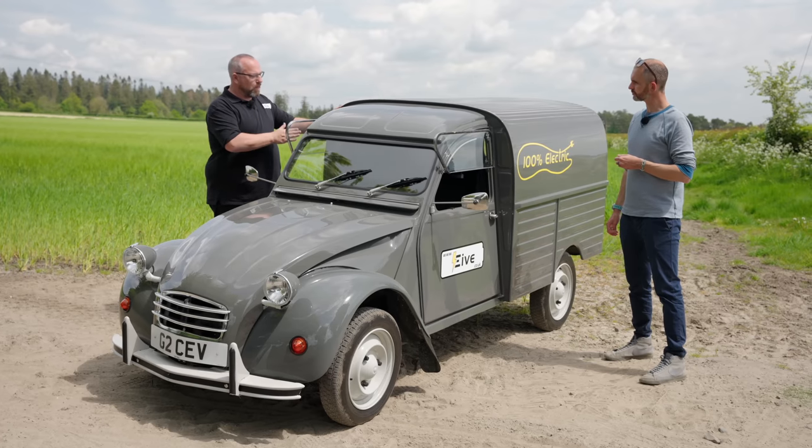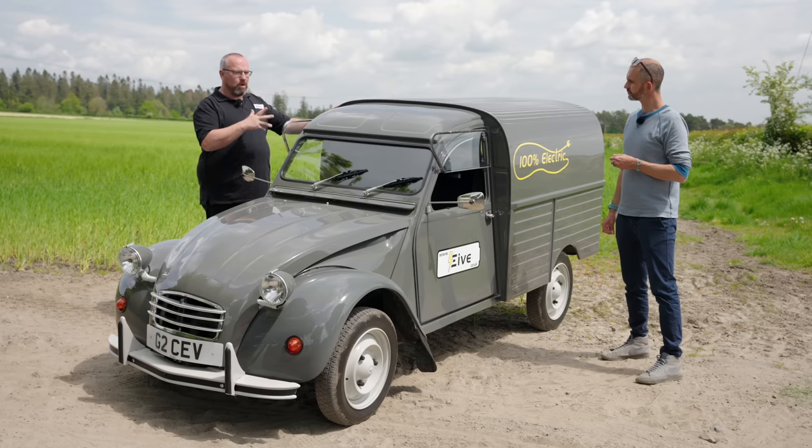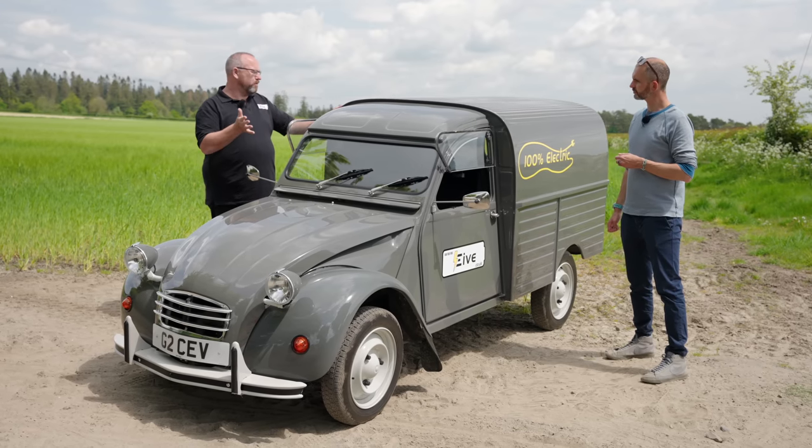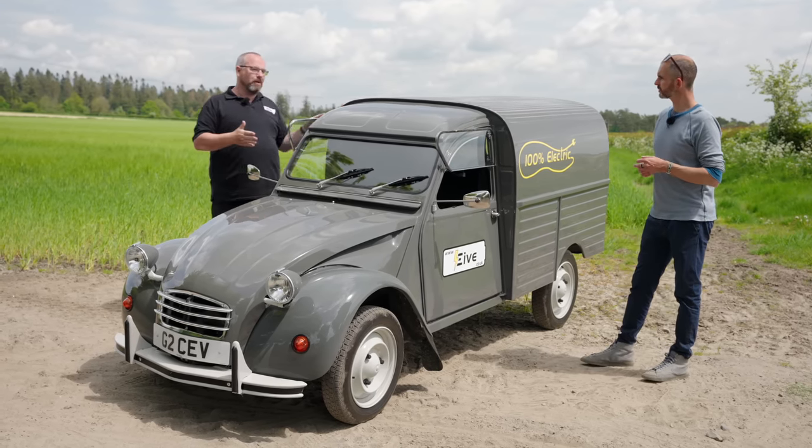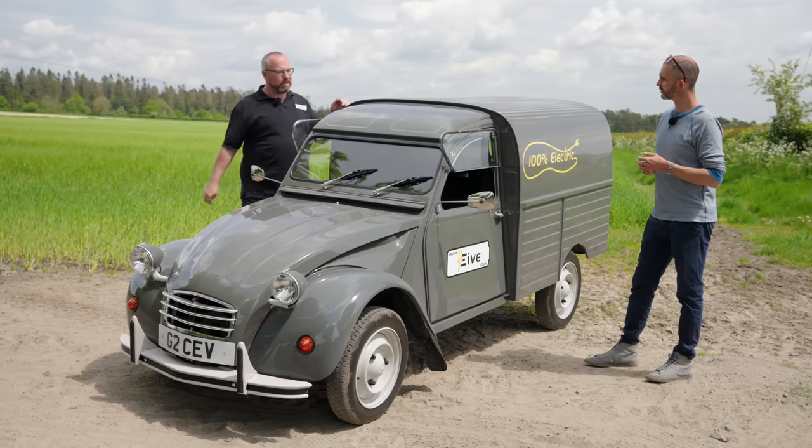The bigger battery pack — 20 kilowatt hour — we were hoping about 125 to 130 miles range. But what the van is designed to do, most people will only need the 10 kilowatt hour.